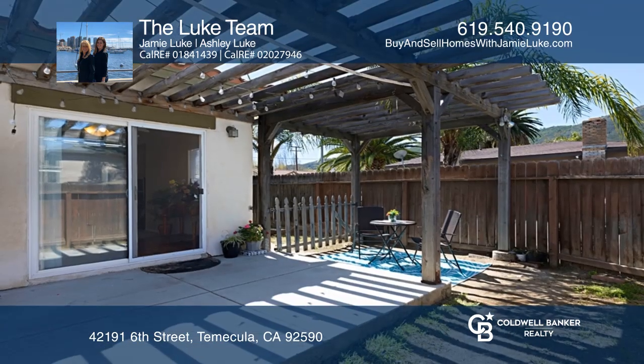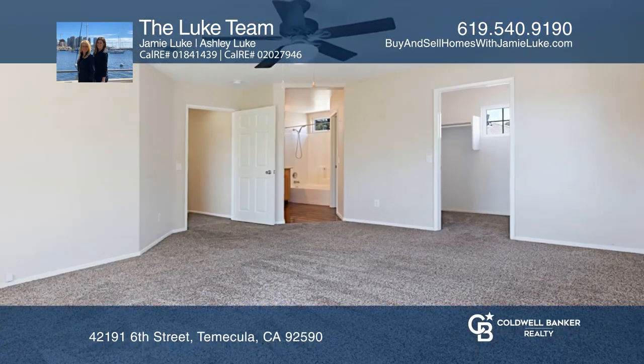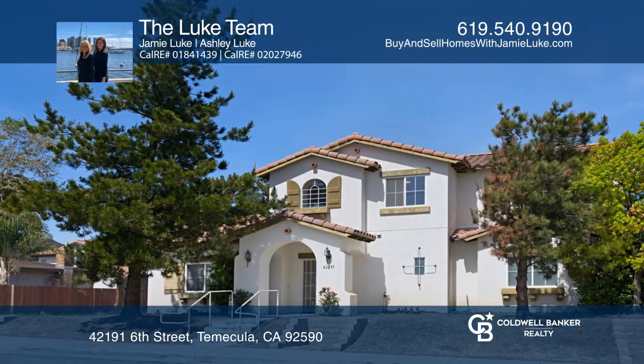The master bedroom includes a walk-in closet. This home is central to Old Town Temecula and parks. Act now and make this home yours by calling the Luke Team.